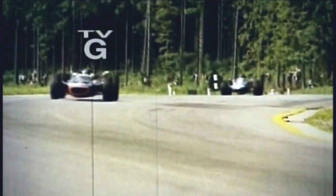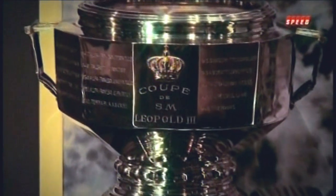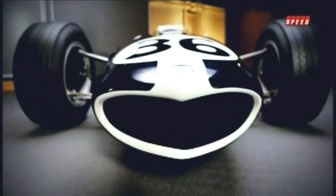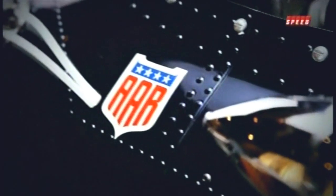On June 18th, 1967, Dan Gurney drove to victory in the Formula One Belgian Grand Prix at Spa-Francorchamps, driving a Gurney Westlake-powered Eagle chassis designed and built in the United States. It marked the first and only time an American has stood atop a world championship podium as both the winning driver and constructor. Welcome to a celebration of that historic victory, focusing on the winning machine. This is 1967 Spa, the All-American Victory.